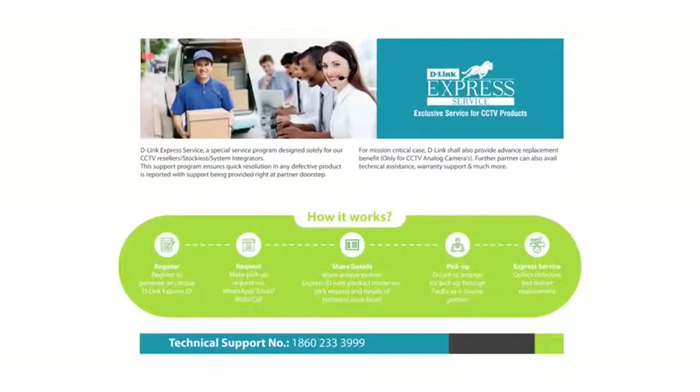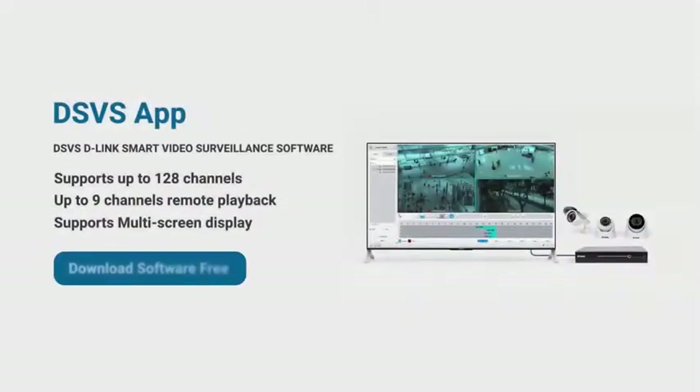D-Link has introduced Express Service, designed exclusively for D-Link CCTV partners, resellers, and system integrators. This support program ensures quick resolution in case any defective product is reported, with support provided right at the partner's doorstep. Partners can also avail technical assistance, warranty support, and much more. D-Link's smart video surveillance software is a Windows desktop application that supports up to 128-channel live view, 9-channel remote playback, and multi-screen display options. D-Link takes pride in securing the nation — so let's secure smartly using D-Link security solutions.